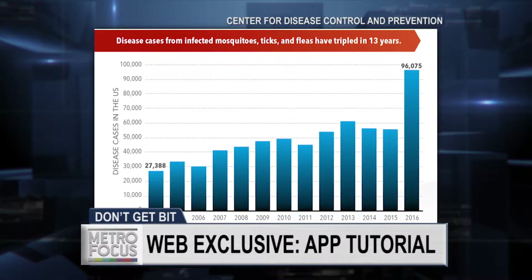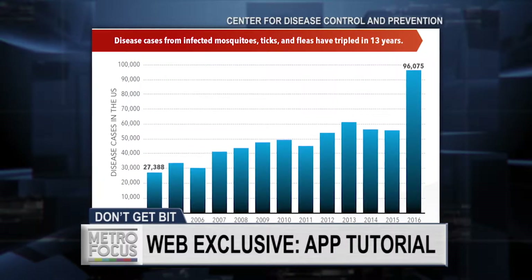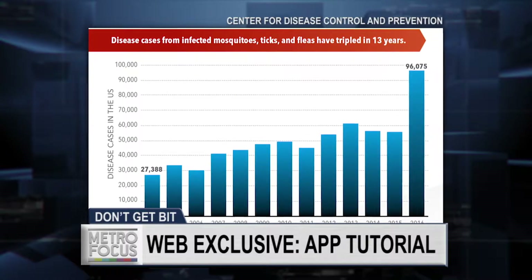Thank you. Nice to be here. Were you surprised to see the numbers increasing, and to see them so dramatically in a more urban setting such as Staten Island?